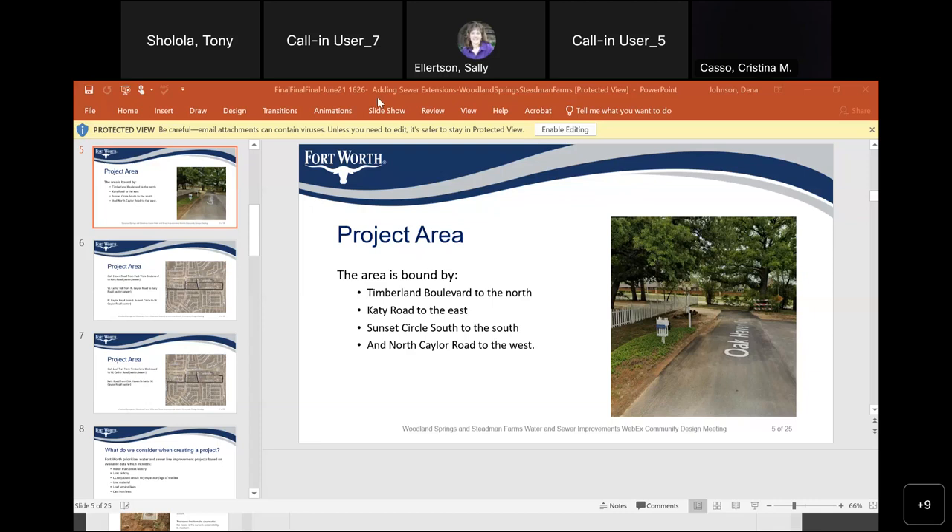I'm trying to figure out when the project is going to start so I can figure out when I can start the build. When I keep hearing that the timeline changed from September 2024 to December 2024, and now potentially could change again depending on more people signing up for sewer, it sounds like we really don't have a clear date — which concerns me that my build could be pushing out to 2025.